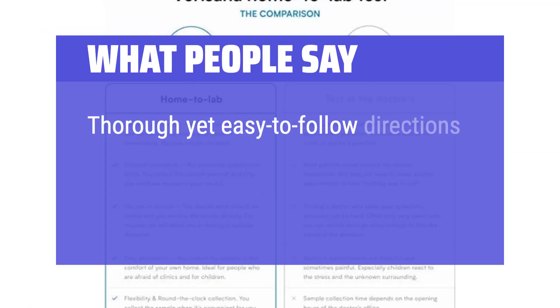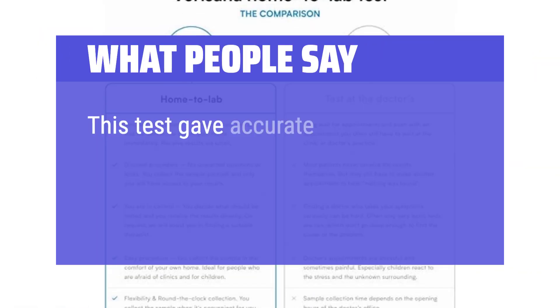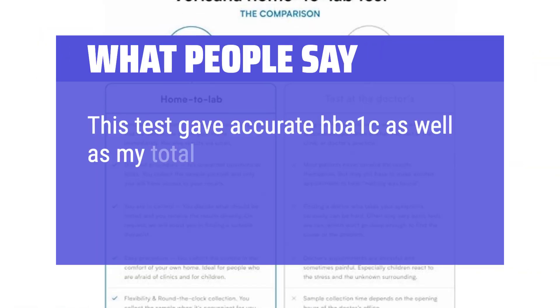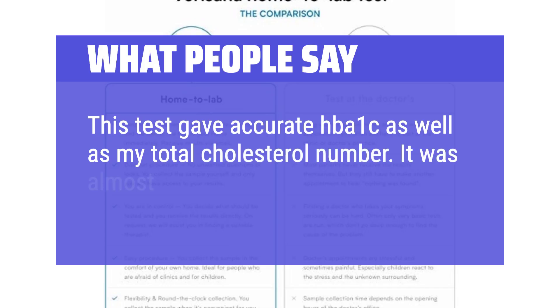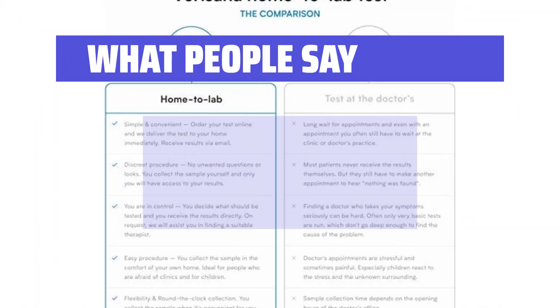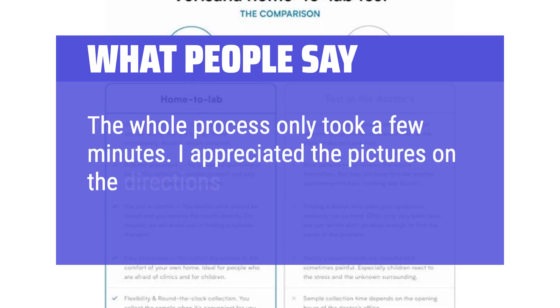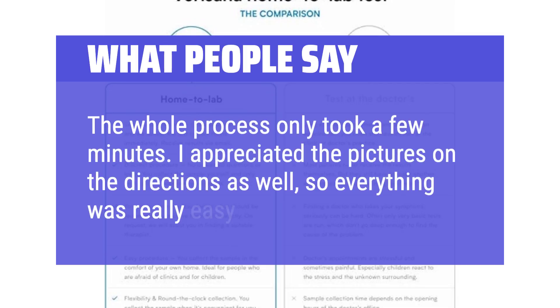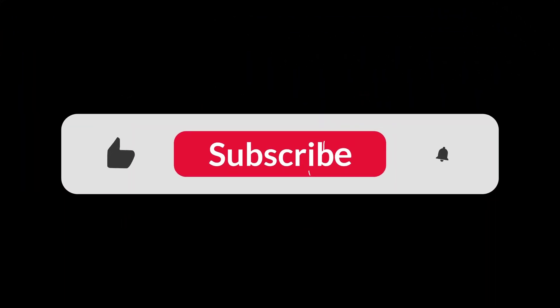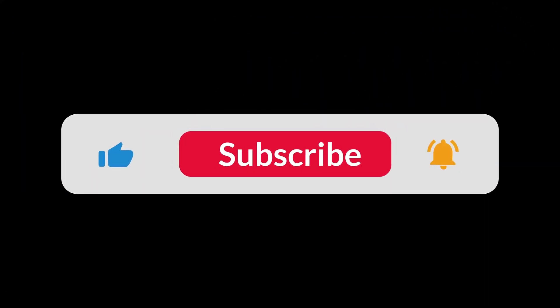What people say: thorough yet easy-to-follow directions which included helpful diagrams for visual learners. This test gave accurate HbA1c as well as my total cholesterol number — it was almost identical to my lab draw 6 months ago. The whole process only took a few minutes. I appreciated the pictures on the directions, so everything was really easy to follow. You can find the Amazon purchase link in the description below. Hope this video can be helpful to you. Thanks for watching.